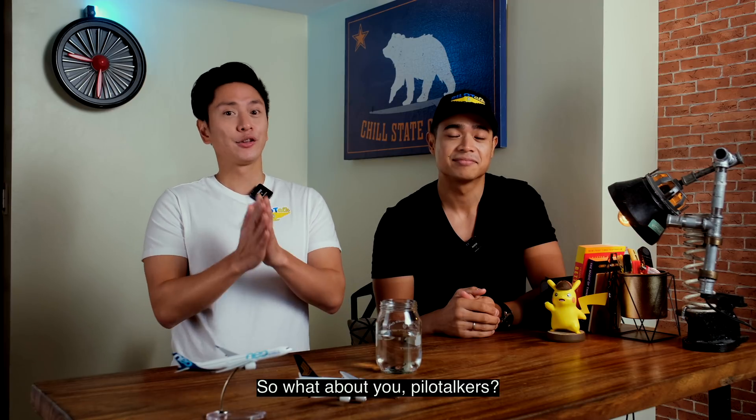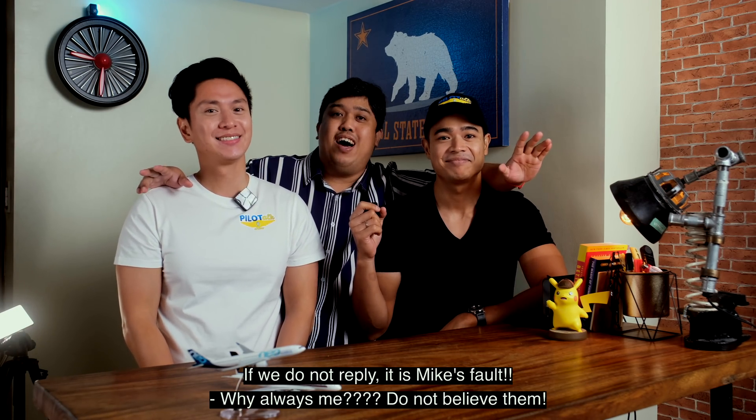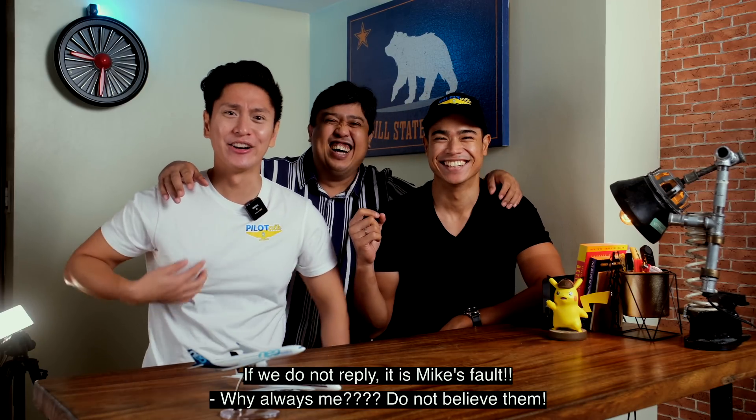Let us know what you guys are doing to help with climate change issues and leave them in the comment section below. If you guys have any requests on what video content we should do next, please leave them in the comment section below, or feel free to send us a message on any of our social media platforms. We always try to reply to each and every one of you. Anyway guys, thank you very much for watching all the way to the end. Like, subscribe, and hit that notification bell. I'm Pilot Mike. I'm Pilot Richard. And I'm Pilot Franco. And this is The Pilot Talk Show! Bye bye!